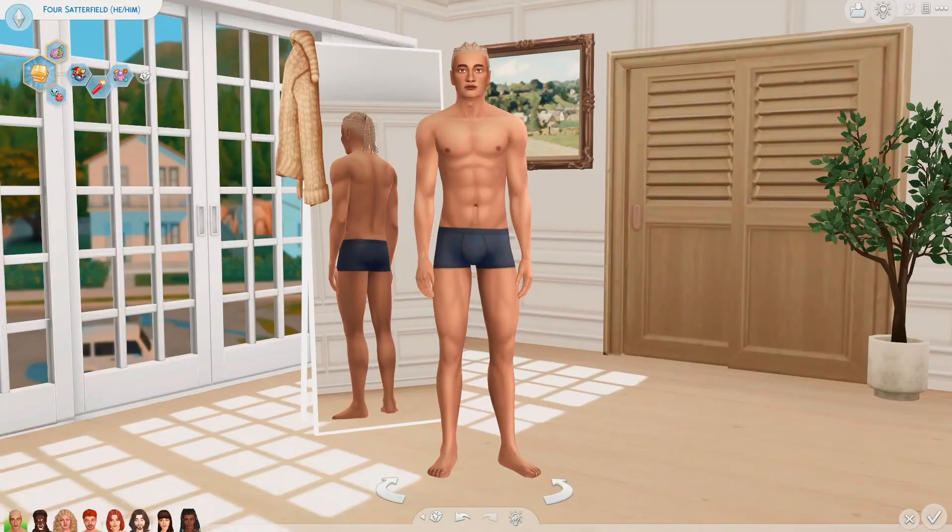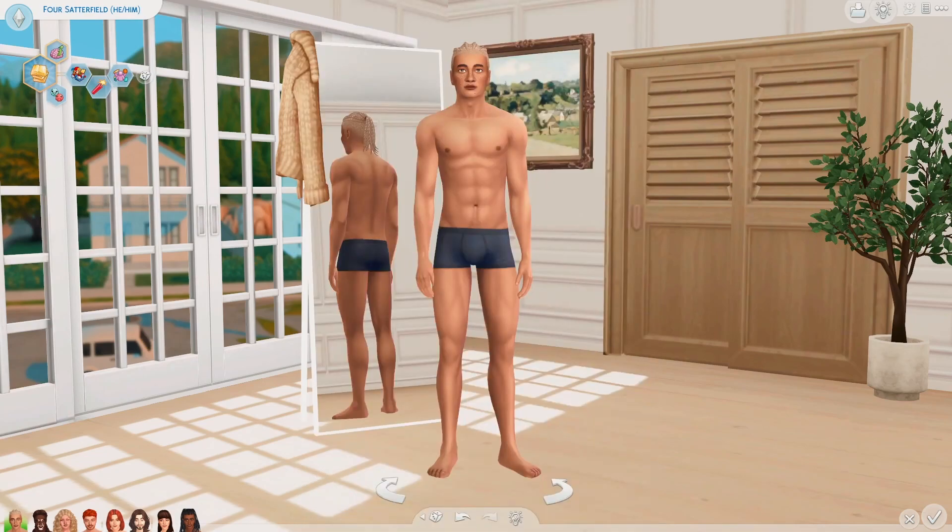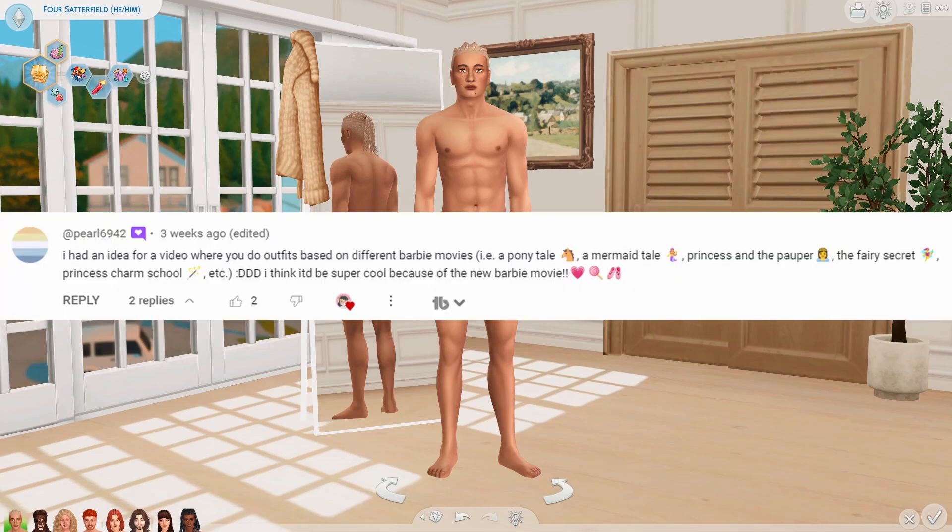Hi Barbie, hi Ken, and hi to everyone in between. I absolutely loved the live action Barbie movie. Today every Sim is a different animated Barbie movie. One of my subscribers, Pearl, recommended this fun idea. Thank you so much Pearl, you're always suggesting such cool things to do.